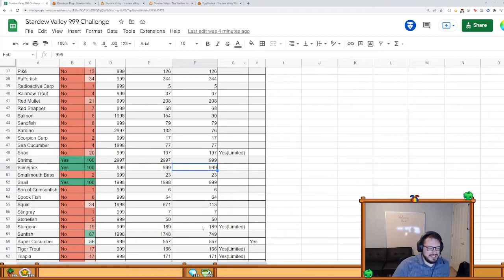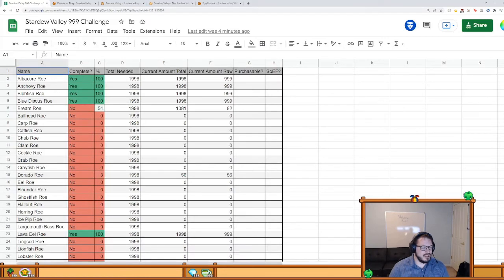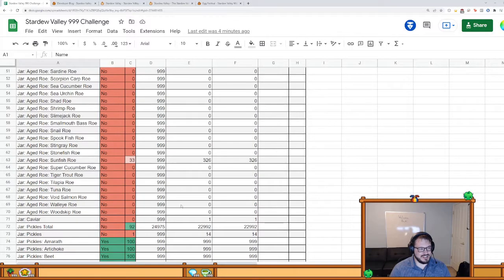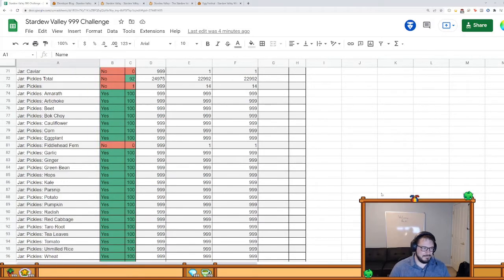I fill this out every year so it's mostly up to date. There are a few things on here like the son of the crimson fish — the secondary legendary fish — those are gonna take a long time. I've got about six of each but I'm not focused on that right now. It's going to involve sleeping weeks away so I get the right quests. Roe basically follows fish completely — as I finish up fish I'll throw them in. Arts and goods outside of the aged roe is mostly done.